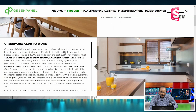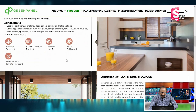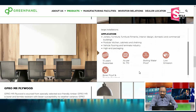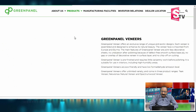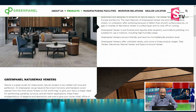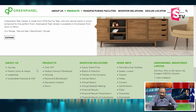This plywood is a wood-based product available in various brands, varieties, and colors. The company also makes decorative veneer products. In modern woodwork interiors, veneer is used as a finishing material. Green Panel is a major veneer manufacturer.